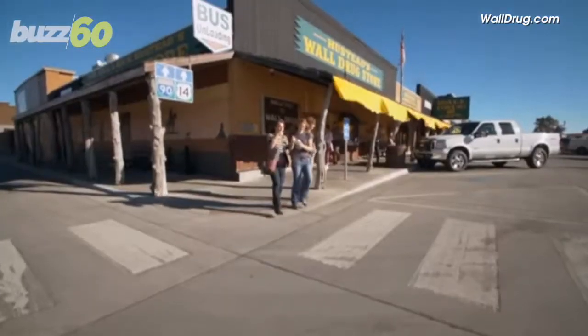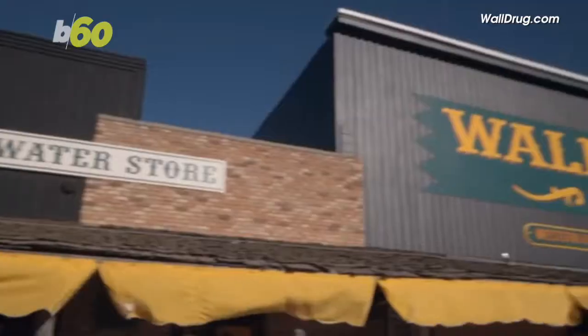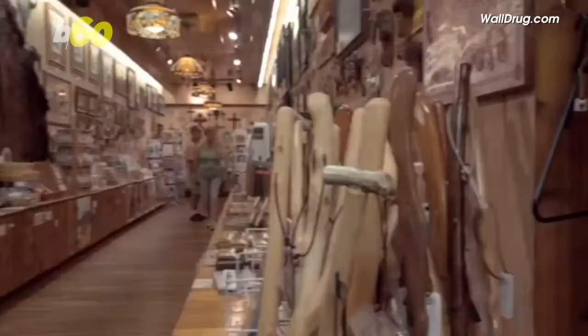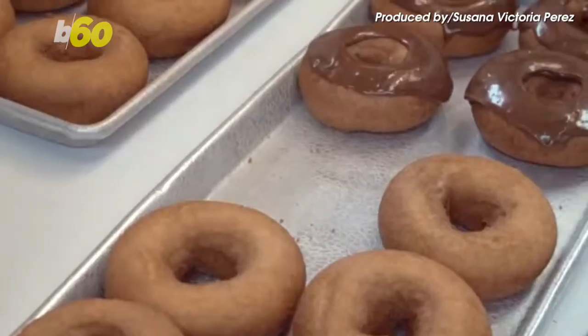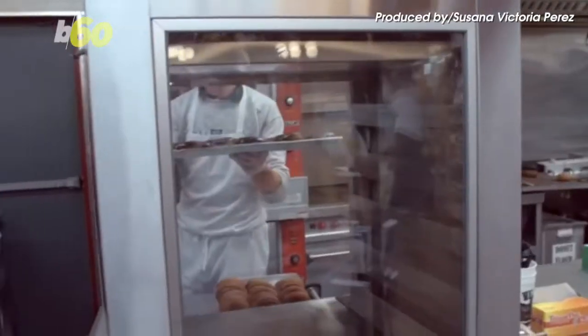How can you attract more than 22,000 visitors a day to a tourist attraction in the middle of nowhere? Well, apparently free ice water and yummy donuts will do the trick.